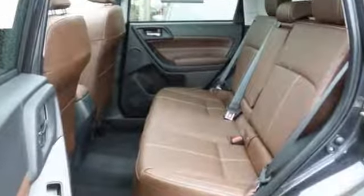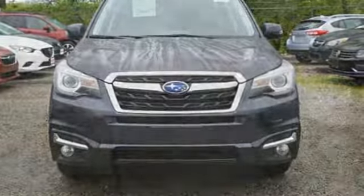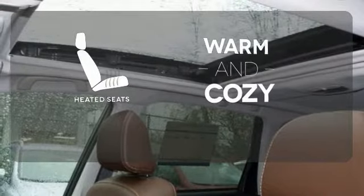Staying connected is simple, with Bluetooth and the Subaru Starlink multimedia touchscreen, the rear-vision camera, cargo area underfloor storage, and grocery back-end tie-down hooks add loads of convenience. Wrap yourself in the comfort of heated seats.